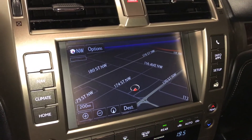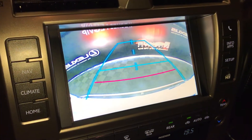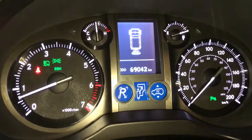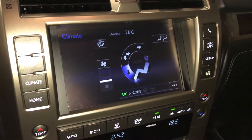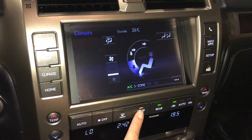Voice activated navigation system, backup camera — you have your grid lines — and three zone independent climate control.